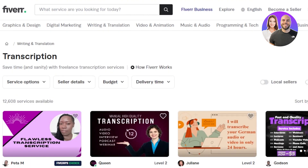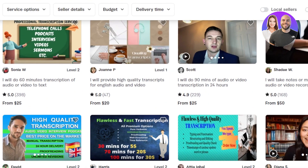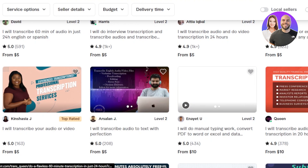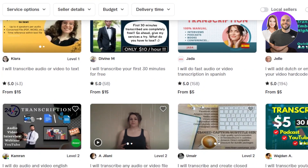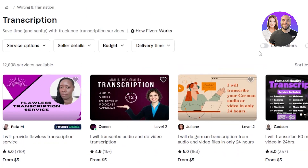You can see these people are making a lot of money, and all you need to do is just create a gig like this — you upload an image and set it up. How to create a gig on Fiverr: there's already a video on the channel, so you can go ahead and check it out.